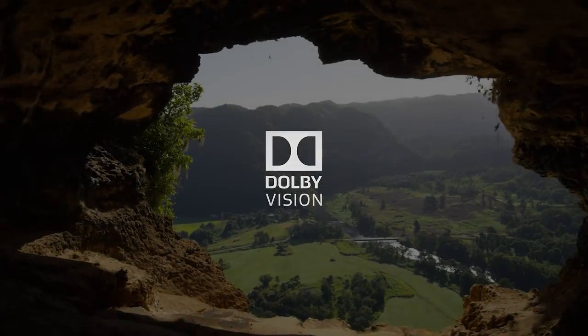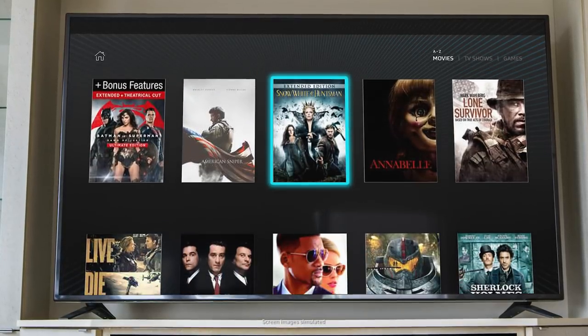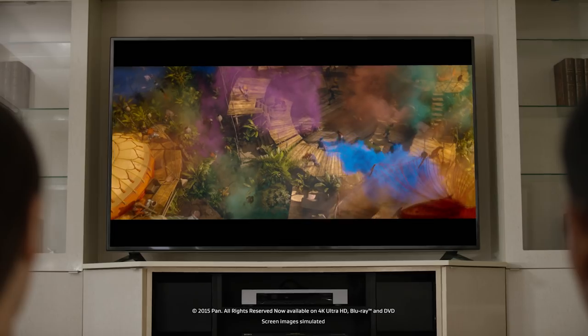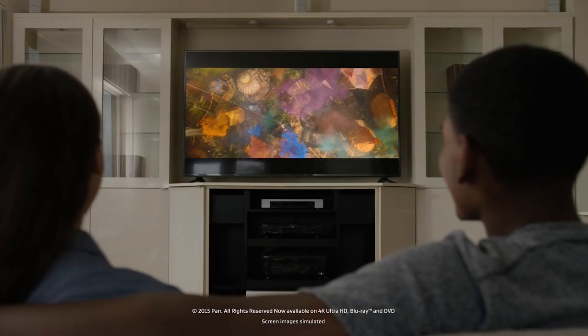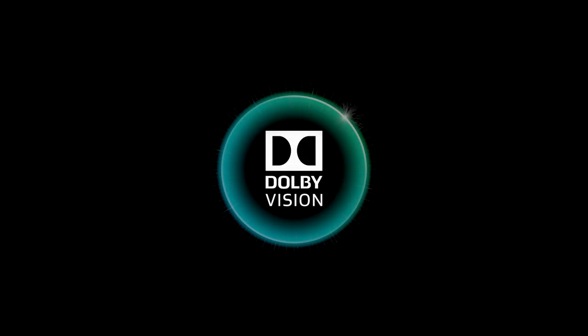Dolby Vision. Wider range of color and brightness. More entertainment choices optimized for your display. The only HDR with true cinema technology.